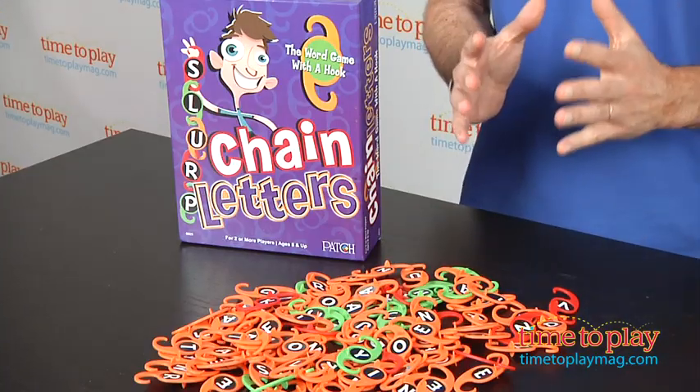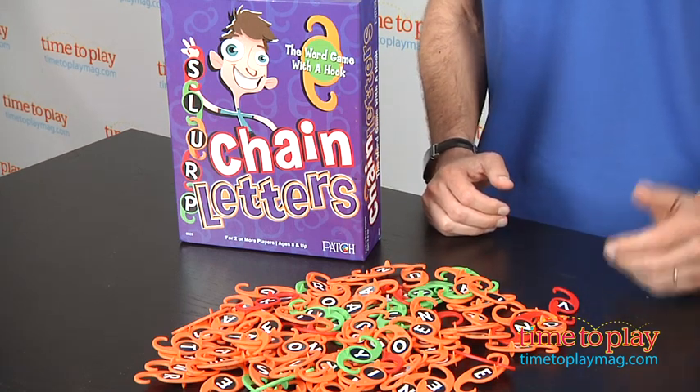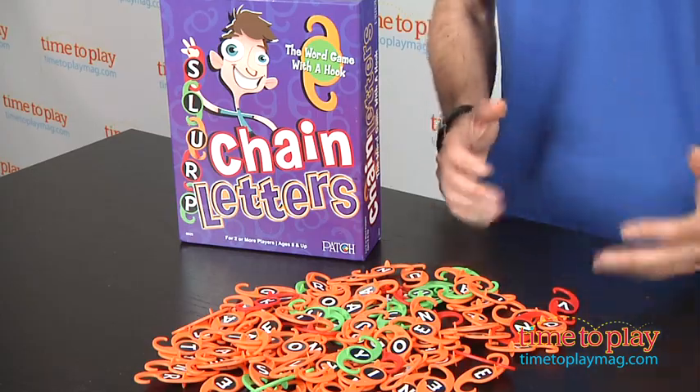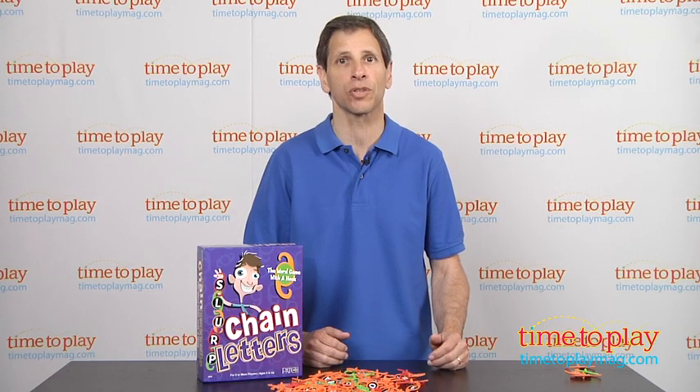This goes off to the side. You play until you've cleared all the letters and nobody can think of a word. It's really simple, a lot of fun, a great game for words. This is for ages 8 and up from Patch Products. If you're looking for other fun party games for your family, you'll find the best reviews at TimeToPlayMag.com, your number one source of all things play.